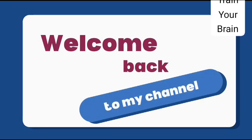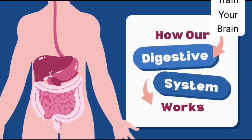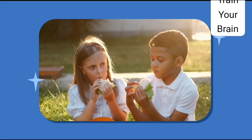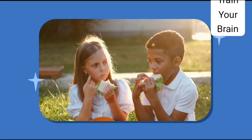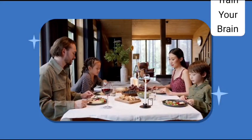Hello kids, welcome back to my YouTube channel with another new video. Today our topic is how our digestive system works. Digestion starts the moment you take a bite. What happens to our food after we eat them?